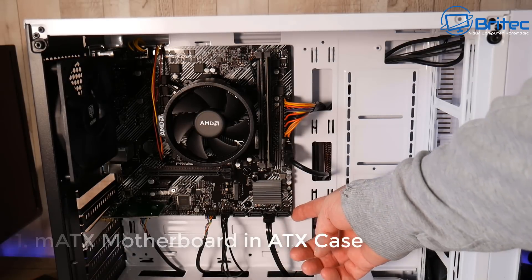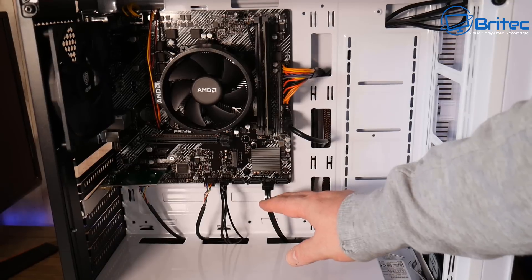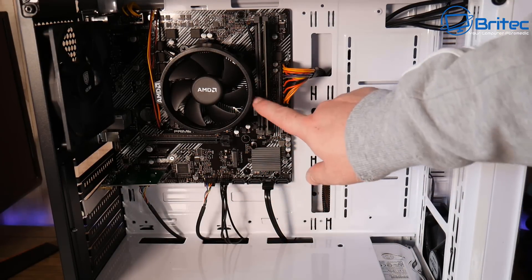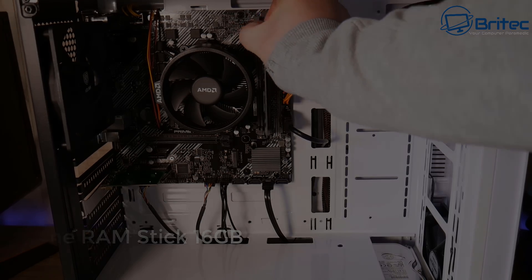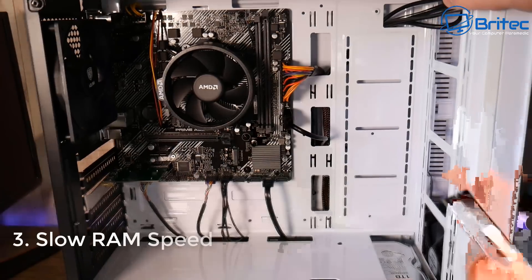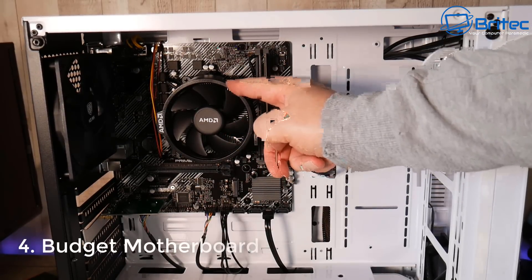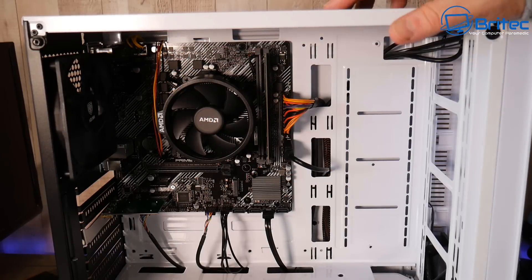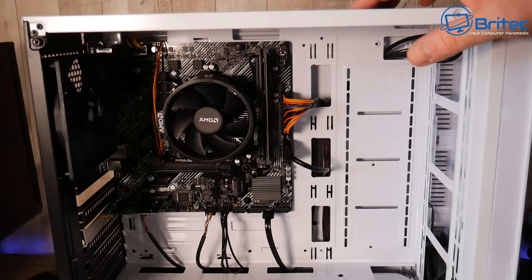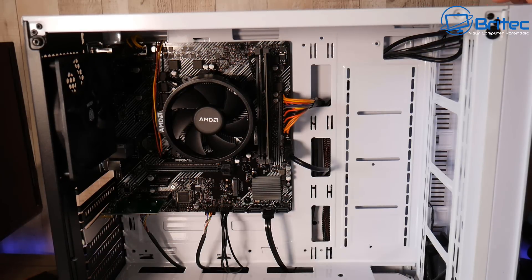One of the first problems is a micro ATX motherboard in an ATX case — you can see these cables dangling down because the case is very large with a very small motherboard. It's a budget motherboard, so you don't get a lot of features. It comes with one RAM stick, has very slow RAM speeds, and because it's a budget board there aren't enough fan headers, so they use extension cables. You can't overclock with this motherboard either.